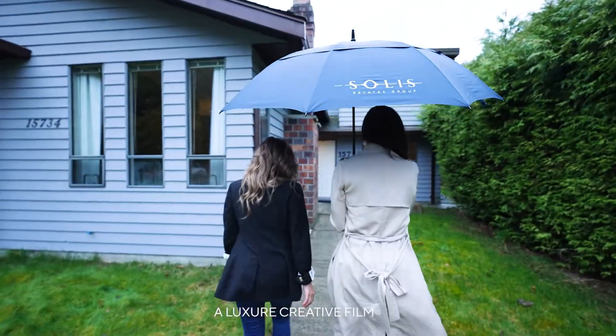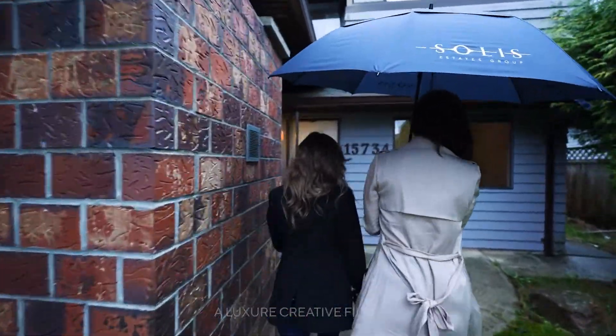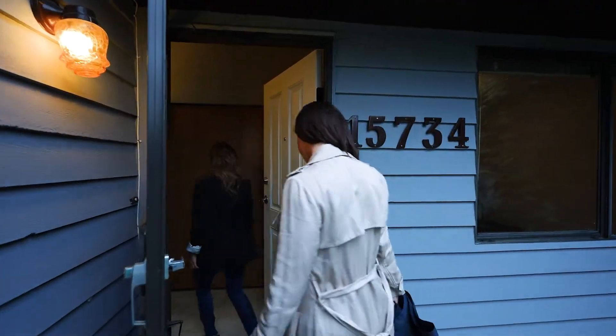Let me show you this new listing that Brent's busy prepping right now. This lot is massive — they don't come like that anymore. Hey ladies, welcome, welcome to 15734 100 Avenue, let me tell you about this place.